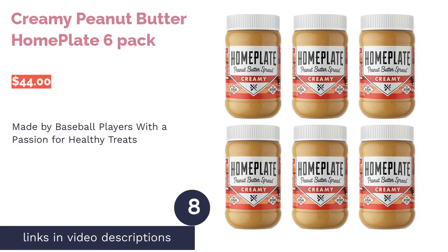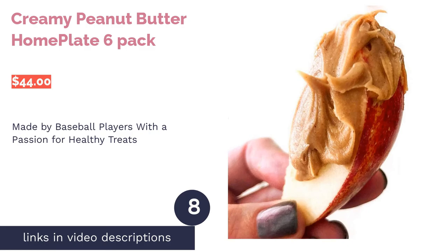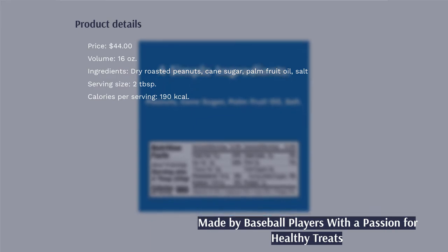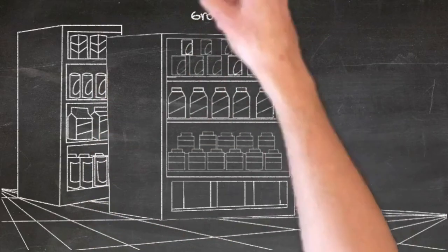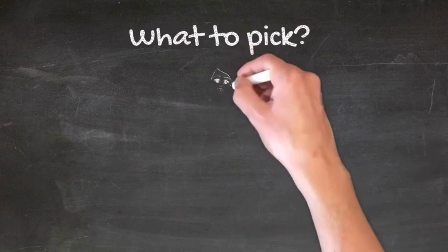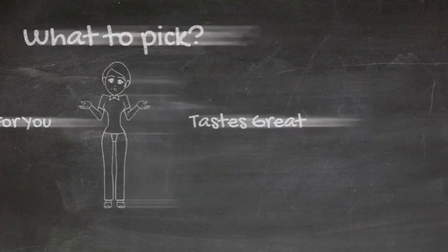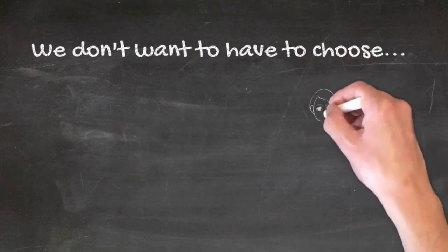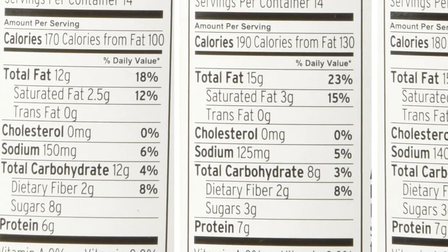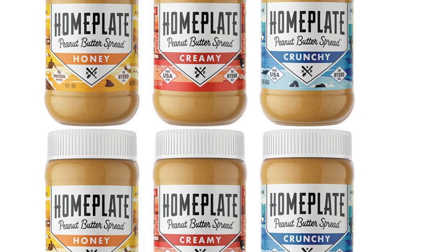The next product is Home Plate Creamy Peanut Butter Six Pack. What is more American than peanut butter and baseball? Home Plate was started by a company of former baseball players to design a great-tasting and good-for-you peanut butter. Two tablespoons provide just 12 grams of fat, along with bits of sodium, carbs, and fiber, plus 8 grams of sugar and 6 grams of protein. The ingredients are simple: peanuts, salt, cane sugar, and palm fruit oil, likely added as a stabilizer so the product doesn't separate.